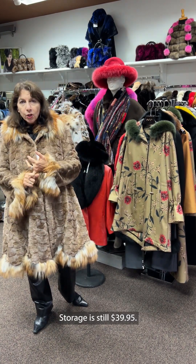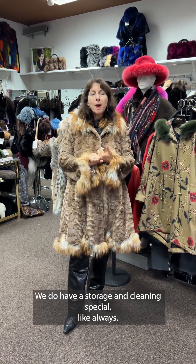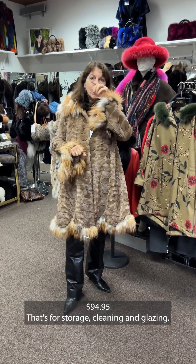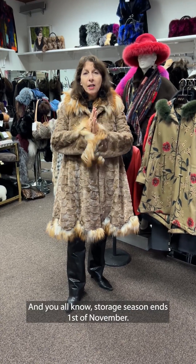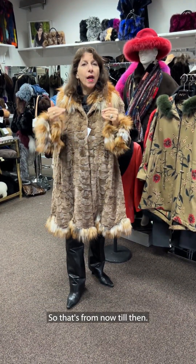So call me — 210-820-3877 — and reserve your five spaces, your three spaces, whatever you need. Storage is still $39.95. We do have a storage and cleaning special, like always, at $94.95 — that's for storage, cleaning, and glazing. Storage season ends the 1st of November, so that's from now until then. It averages about $5 a month.